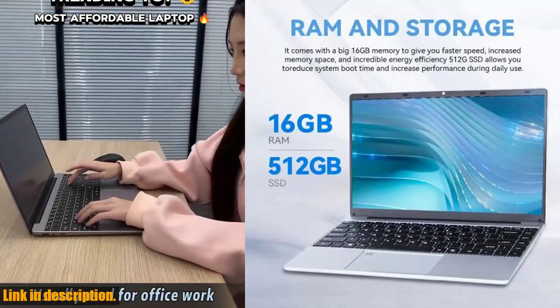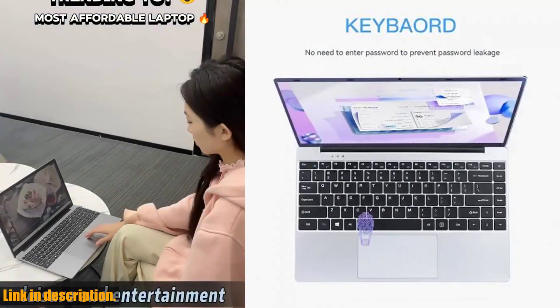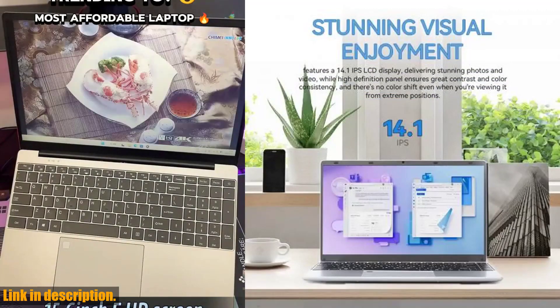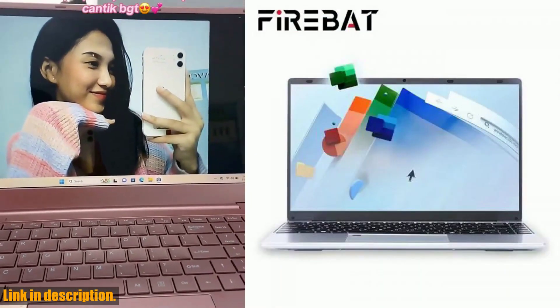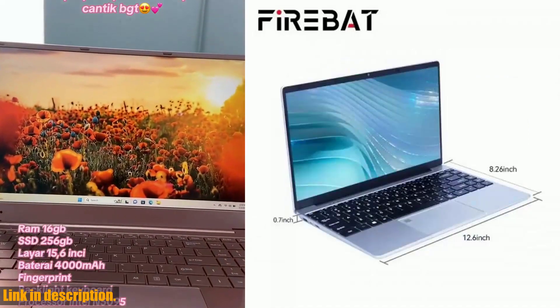The FireBat A14 comes pre-installed with Windows 11 Pro, giving you access to all the latest features and updates for a seamless user experience. And with its rich interface and support for Microsoft PTP ClickPad technology, precise cursor control and multi-finger gesture control functions are right at your fingertips.